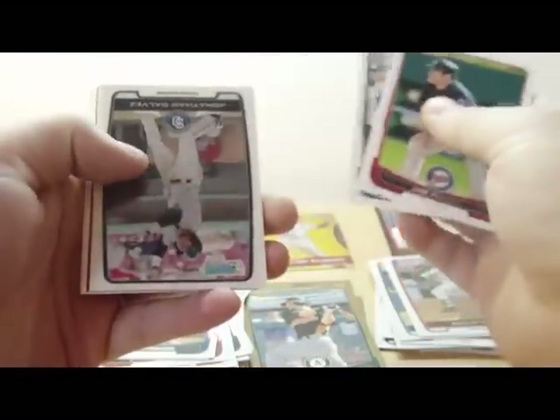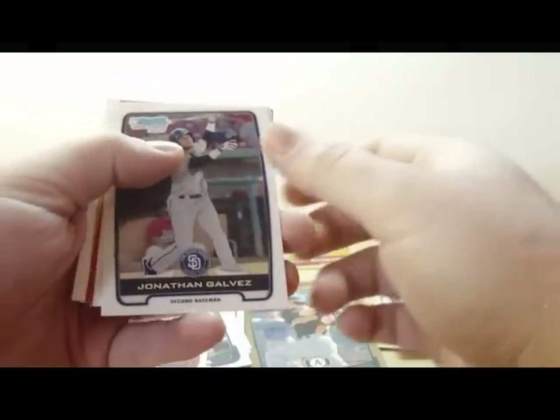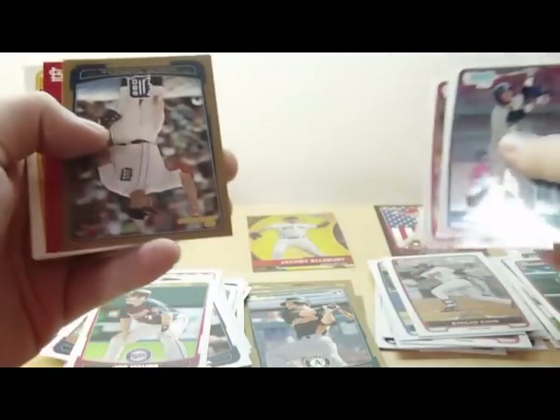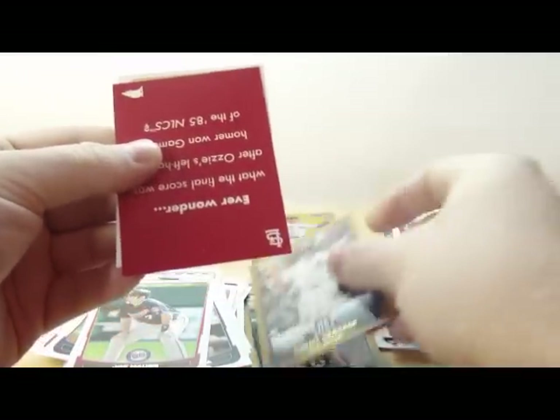We got Joe Mauer. Evan Longoria. Jonathan Galvez. Carlos Martinez. Miguel Cabrera gold — nice. I'm not sure what these are.